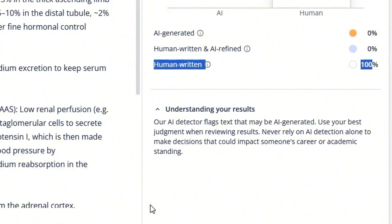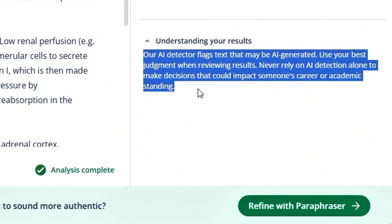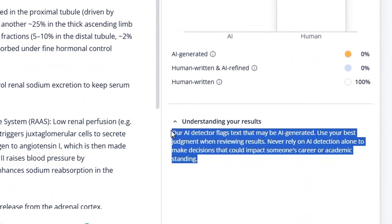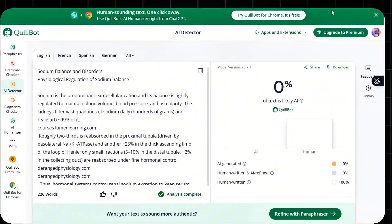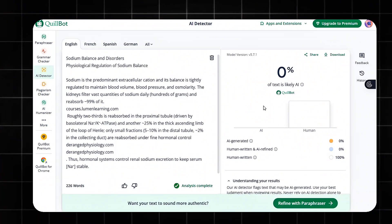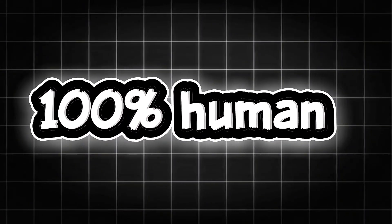But Quillbot also gave a disclaimer worth noting: 'Our AI detector flags text that may be AI generated. Use your best judgment when reviewing results. Never rely on AI detection alone to make decisions that could impact someone's career or academic standing.' That really stood out to me, because it shows how even the tools themselves admit the uncertainty behind AI detection. One detector confidently says 100% AI, another says 100% human. So in reality, AI detection isn't absolute — it's interpretive.